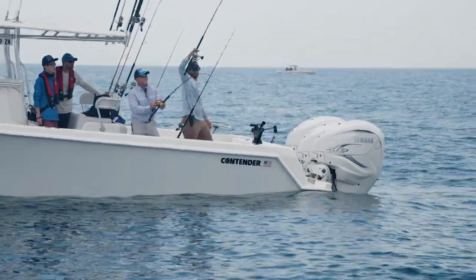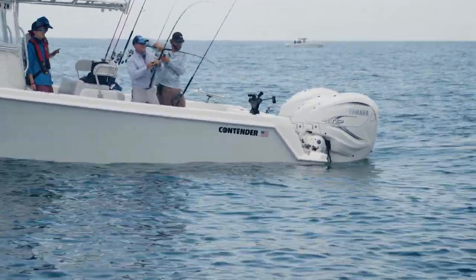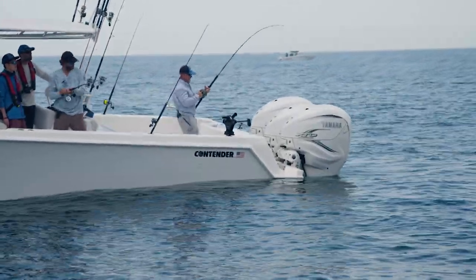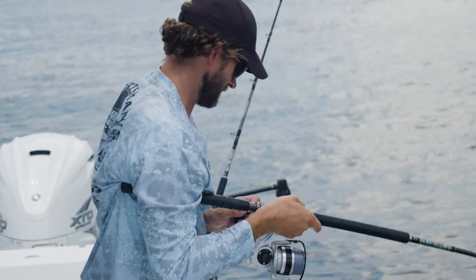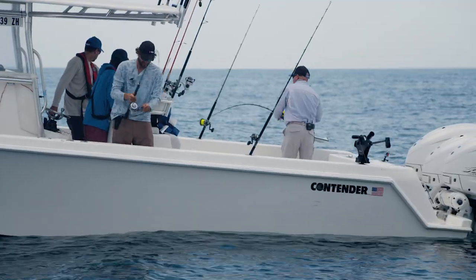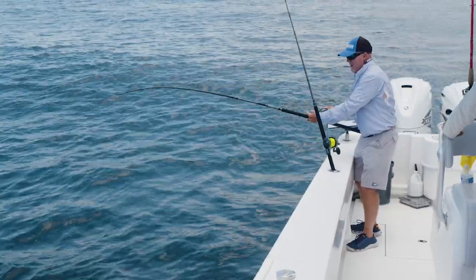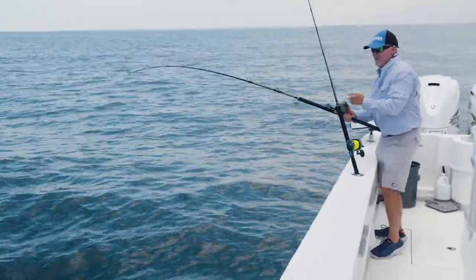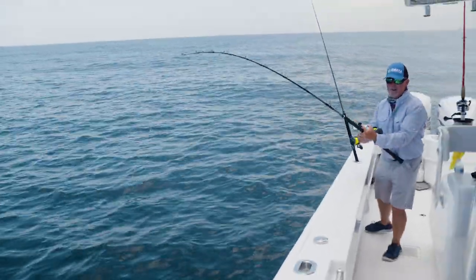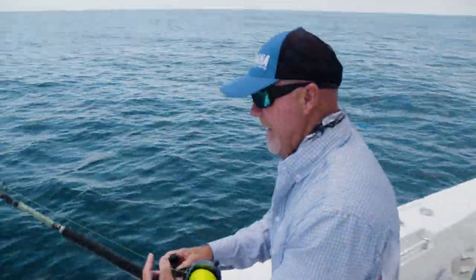They're definitely getting it done today. That one we caught earlier, what was that — 35 pounds? This is awesome, man. So this is the time of year to come up to the Northeast region, huh? Oh yeah. I know all the guys I ever talked to on the Yamaha Pro Program, they all used to love to come to this tournament — I guess because the weather was good and a lot of fish to catch.